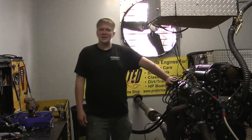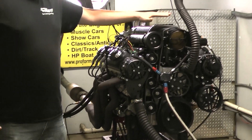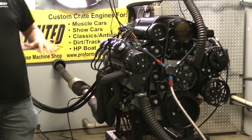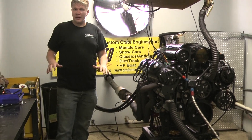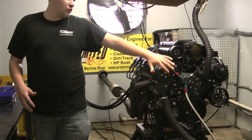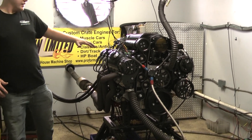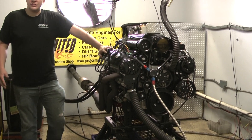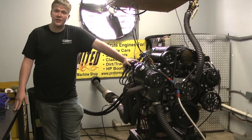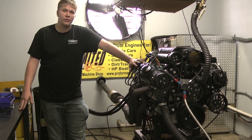Hello everybody, Brad at Proformance Unlimited. Today on the dyno we have a LS 416 cubic inch with a Whipple supercharger on top. This thing makes awesome power. It has a Concept One kit on it — looks absolutely gorgeous, and she screams awesome. If you want this kind of power on your ride, don't hesitate to give us a call: 1-800-267-3940.